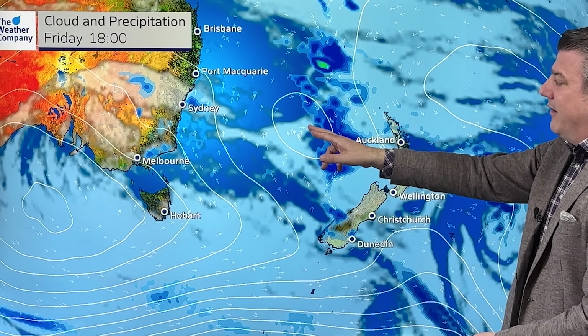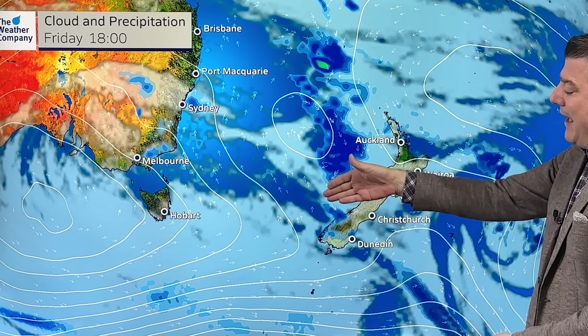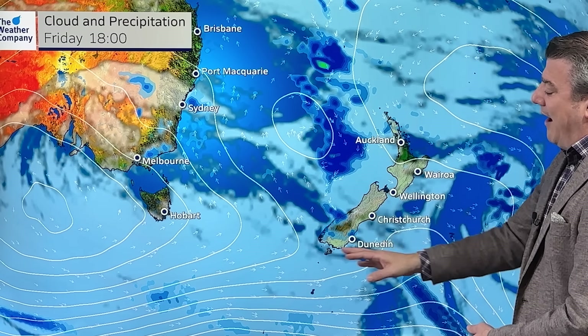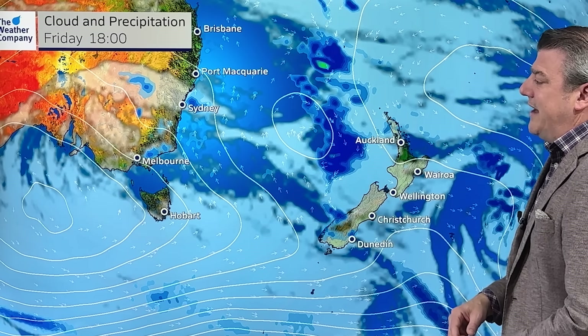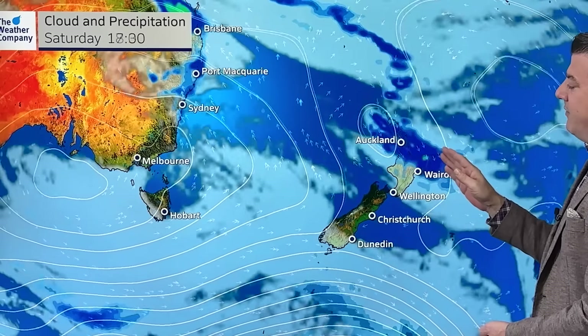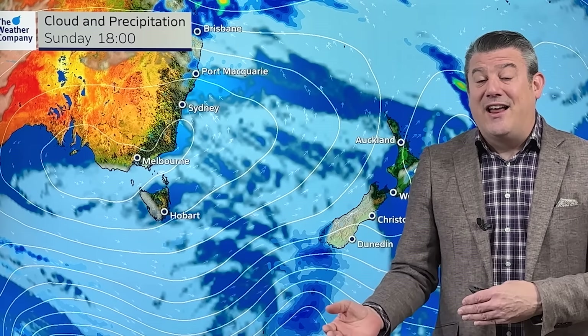This evening, the low lies out in the middle of the Tasman, with the wet weather lining up around it and the cold front down here barely anything — that's why we're not focused on that cold front very much. If you live in Southland, Otago, parts of Westland, the lower half of the South Island, you'll feel that temperature change. But in the north, mild. Here's the next 48 hours: the system crosses over the North Island on Saturday and clears on Sunday, so most of the North Island has a pretty good Sunday but a cloudy, wet Saturday.